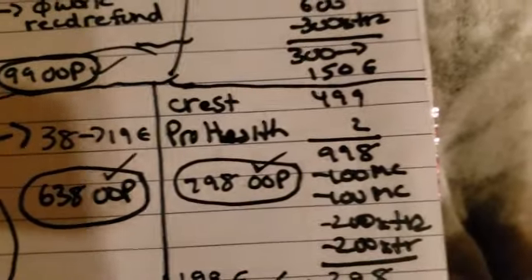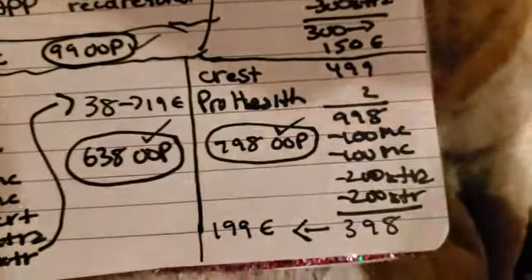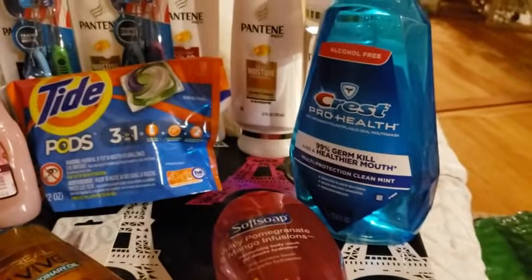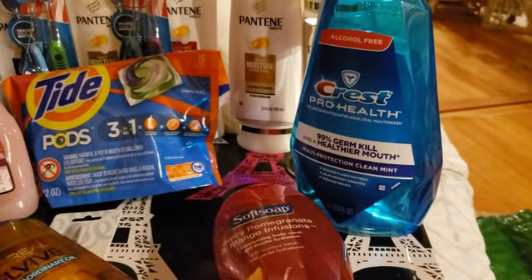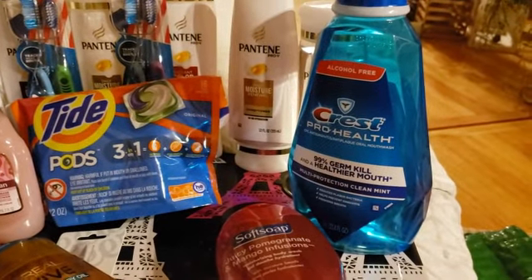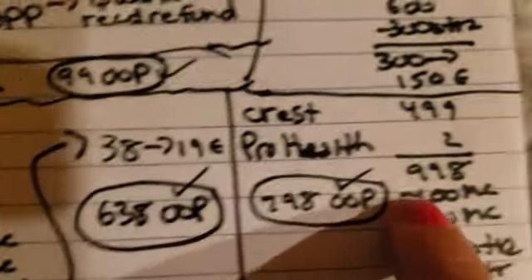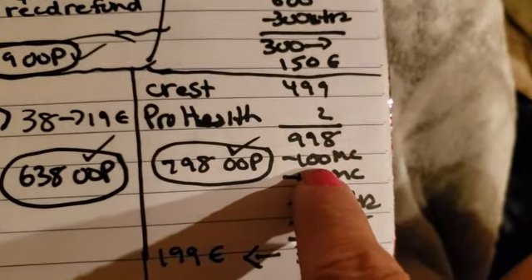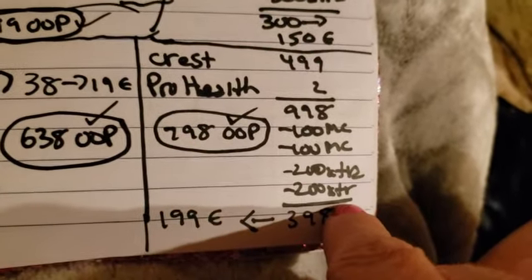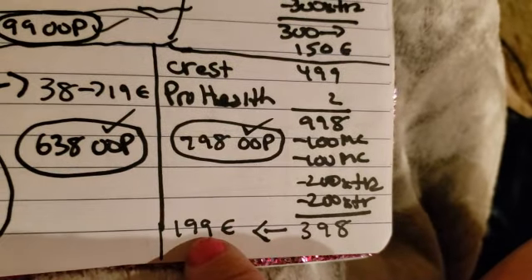Also the Crest mouthwash — there's a limit of two, and this is my favorite. This is the only mouthwash I use; if I buy Scope, Total, or Colgate, I always give it away — so this one is for us. So $4.99 times two, two $1 off manufacturer coupons, $2 extra bucks times two, and they ended up being $1.99 each. Score.